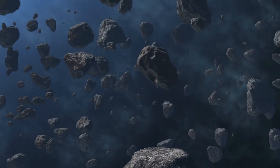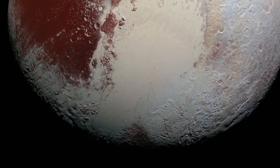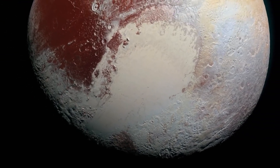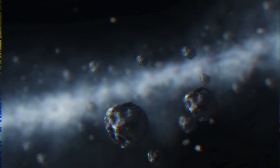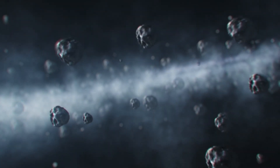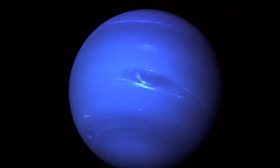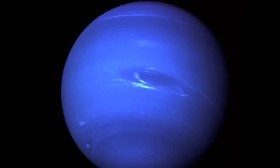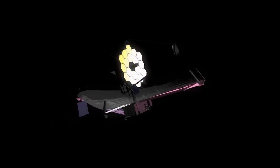The Kuiper Belt is home to comets, asteroids, and other frozen bodies. In addition to its status as a dwarf planet, which it gained in 2006, Pluto is also a trans-Neptunian object and a Kuiper Belt object. Planetary scientists consider Pluto to be a trans-Neptunian object, and it is one of the most massive Kuiper Belt objects ever discovered. There is a significant amount of unexplored territory beyond Neptune, including Pluto, but efforts to locate them with JWST have already started.